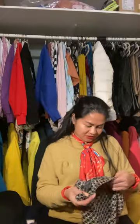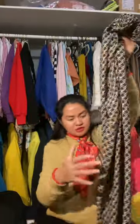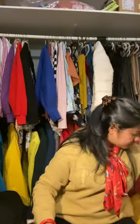This one is from H&M — it's a long trouser, you know, palazzo style. Never worn it. I bought it in 2019 or 2020 and never worn it. I'm going to put it here.